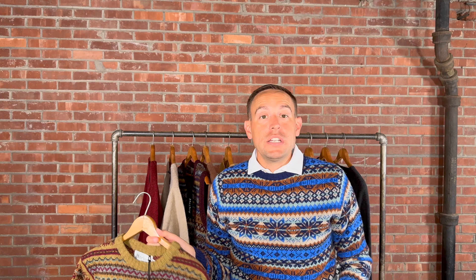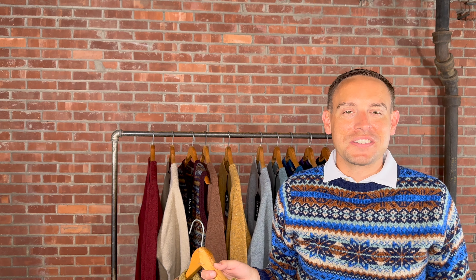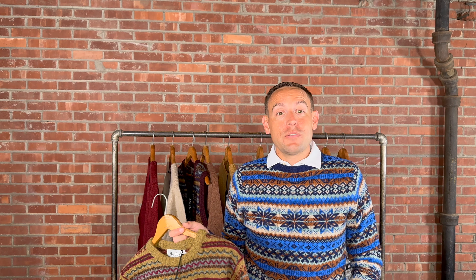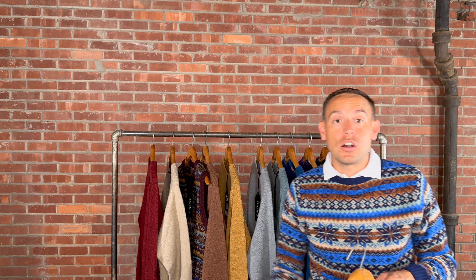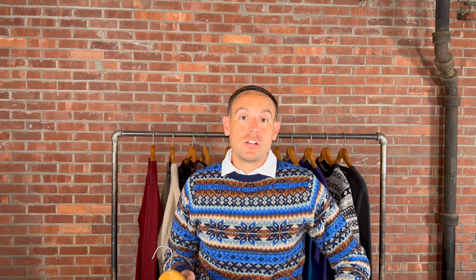This one is called Vara, and this is one of their 100% pure new wool crew necks. It has absolutely beautiful colors with many hints of little colors throughout, which is one of the reasons we grabbed this one. Beautiful — it will do great this fall. It retails for about $200, available in medium through extra extra large.